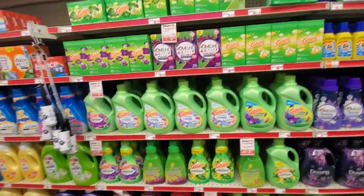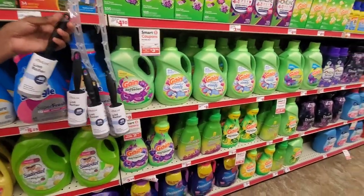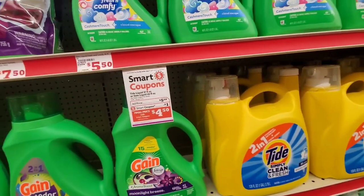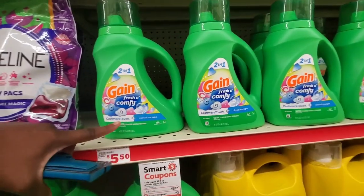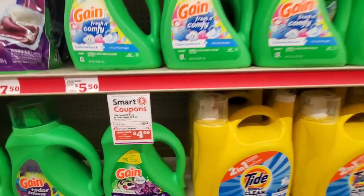They have plenty of detergents with coupons — most of them are a dollar or a dollar fifty off. For example, this 46-ounce detergent is originally $5.50 — take a dollar off and you'll be spending $4.50. Not bad at all.